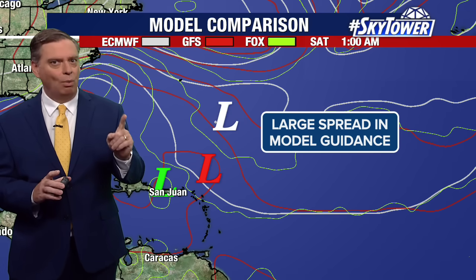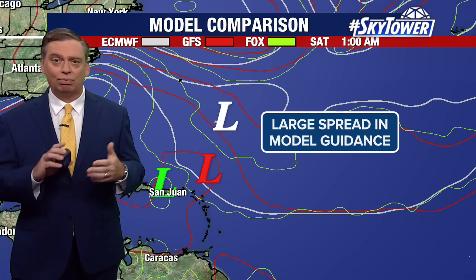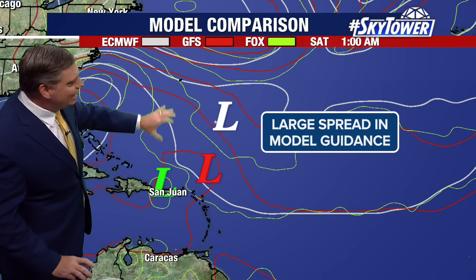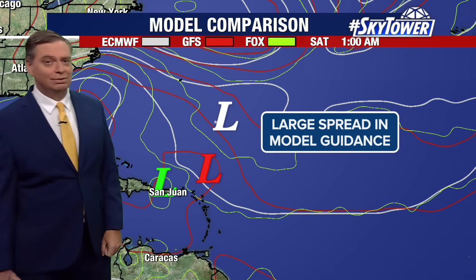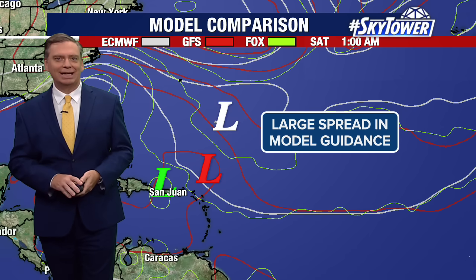We're still at just step one with this, and there's a long ways to go. As far as threats to the U.S., that remains extremely low right now. This is more likely going to be a system that will turn well to our east. Bermuda will have to watch this very closely, but we will keep you updated right here on myfoxhurricane.com.